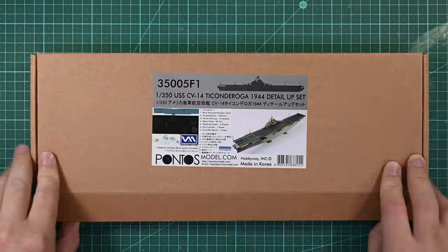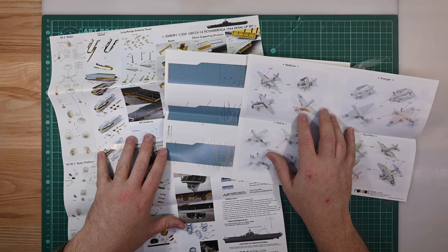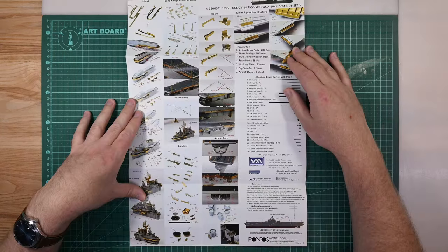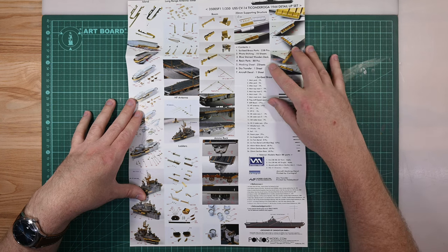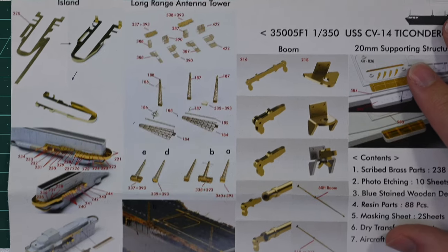Now let's take a look at the super detail upgrade kit, starting with the instruction manual. There are four double-sided sheets: one for the aircraft, one for the deck, and two for the photo etch. The first page is a summary of what's included - it is quite extensive: 238 brass pieces, 88 resin parts, multiple masking sheets, dry transfer decals, a set of decals for the aircraft, the wooden deck, and 10 sheets of photo etch.